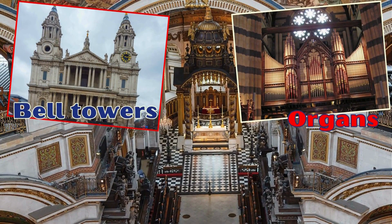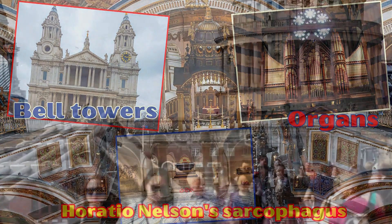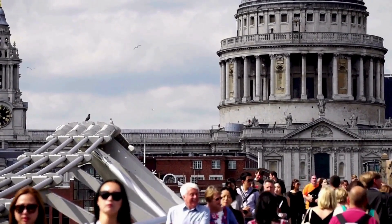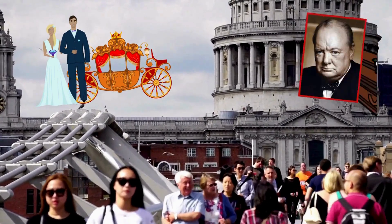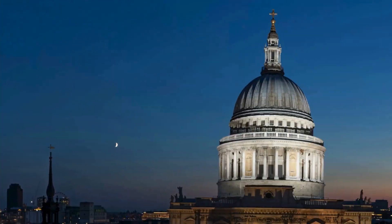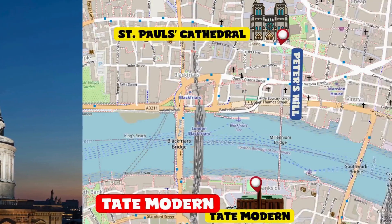Among the wonders to admire are the two bell towers, the organs, and the crypt, where you'll find Admiral Horatio Nelson's sarcophagus. Like Westminster Abbey, historic events have been celebrated here, such as the wedding of Prince Charles and Diana and Winston Churchill's funeral. A ticket will have to be paid if you want to visit at all.